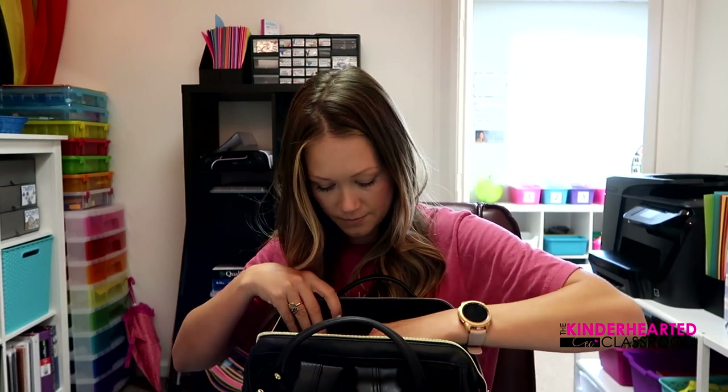This is my favorite teacher bag by the way — I did a video on it like a review. It's my fave. I can fit my huge laptop in here along with everything else. Okay, so I'm going to sit at my computer for a little bit and make my to-do list.